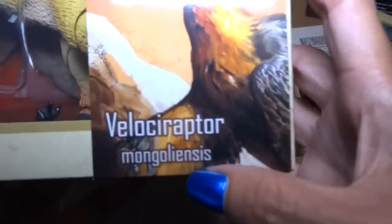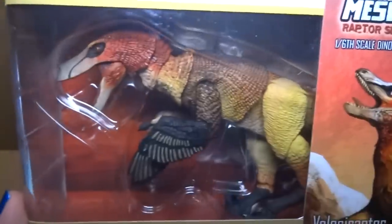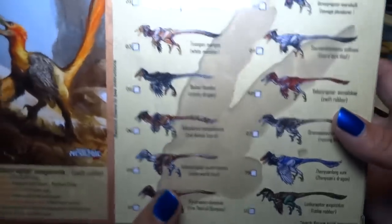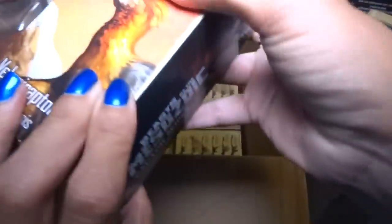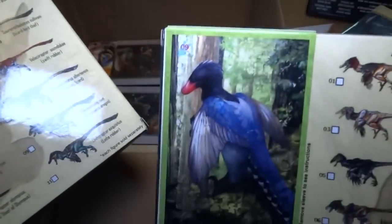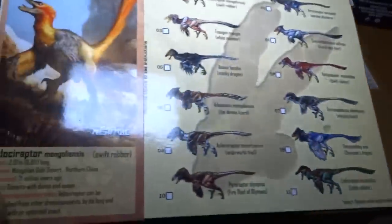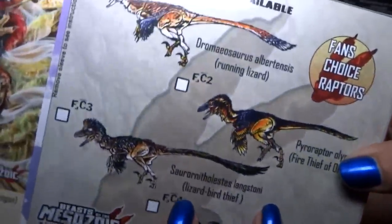Here we have Velociraptor Mongoliensis. He's kind of a red and tan color. They have really cool art on the background — I mean, on the back of the package. And here we have another Zhenyuanlong Suni. He's like scratching his face. This might be a fan choice color, so let me try to find the regular one.